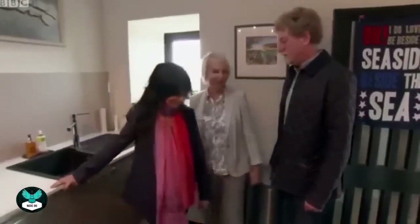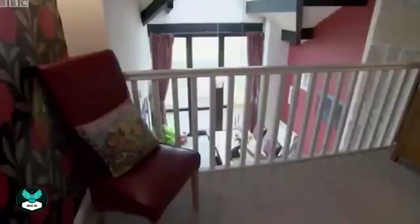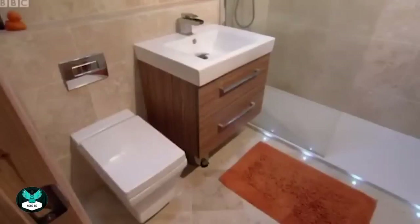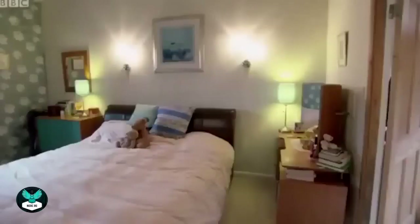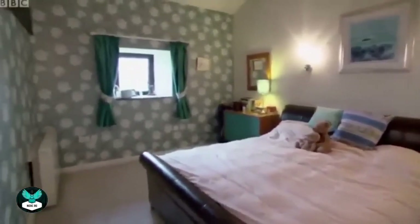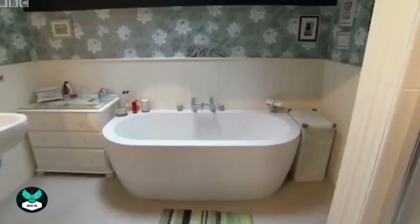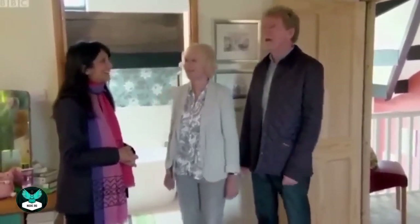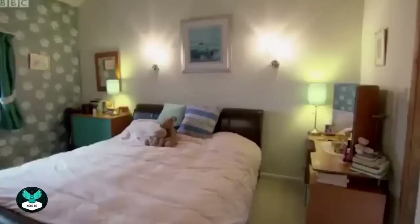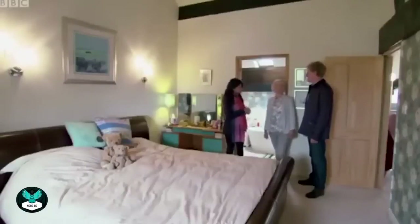Also on the deceptively large ground floor there's a room currently used for music and a shower room. Upstairs there's a galleried landing, another smart shower room, and three bedrooms — a snug double, a single with fitted wardrobes, and the master suite. The master is huge with a beautiful ensuite bathroom. The more they see, the more the property seems to grow. Carol really likes what she's seen so far, and they head back outside with fresh eyes.